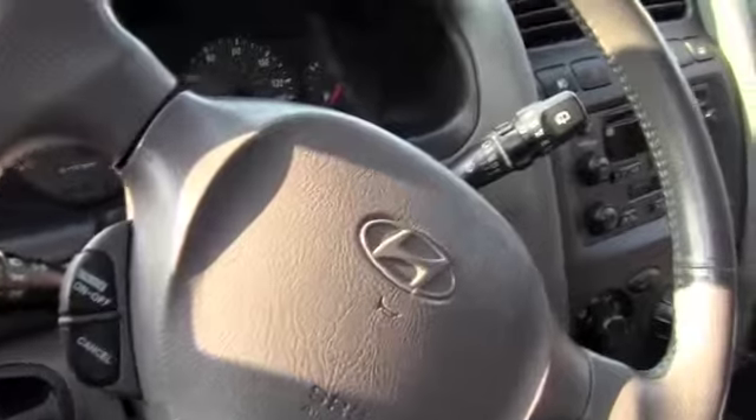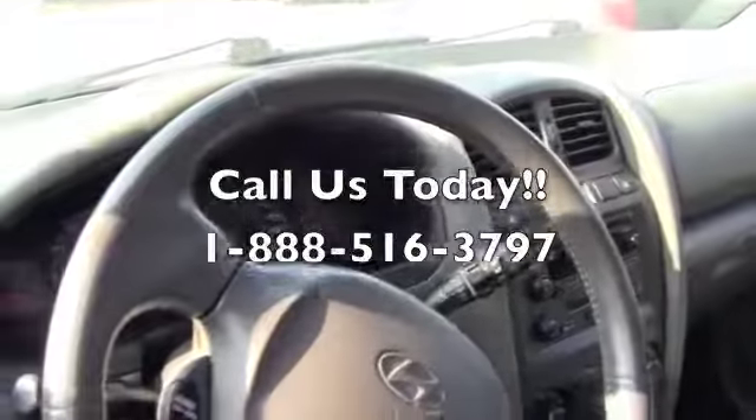Let's check out the inside. This is the inside of the Santa Fe. It's extremely nice. You've got a CD player, dark interior, plenty of room, great on gas, reliability, comfort — everything you possibly need at a low cost.